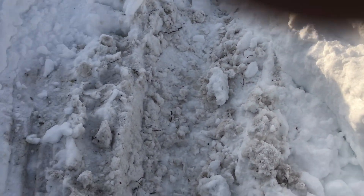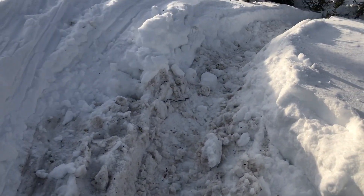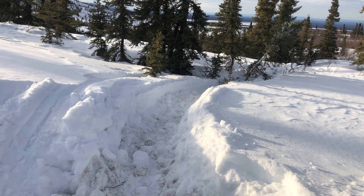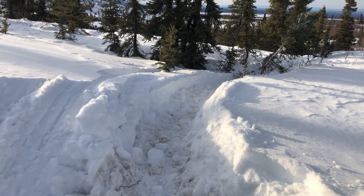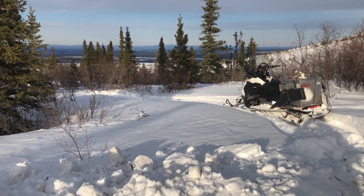I finally got it packed enough by going back and forth. The snow was wet. I stuck that son of a bitch in there, got it in sport mode, and shot out of there — ran right over that tree, did a circle, and got back to the trail.